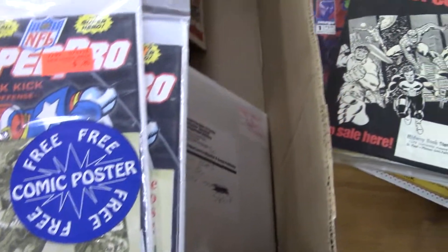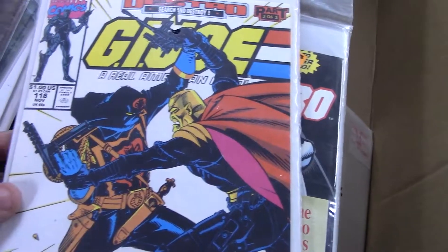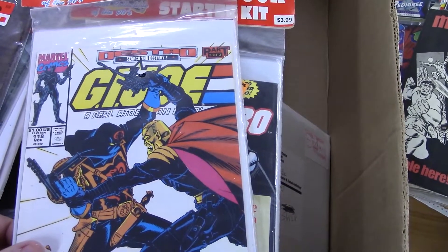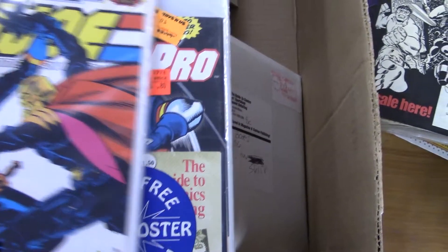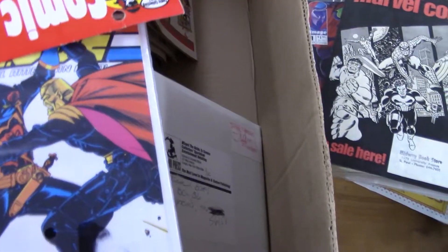Comic book starter kit — Super Pro. I bet they couldn't give those away. Oh, now that's cool: G.I. Joe number 118, Cobra Commando and Destro on the cover. Let's see if that matches here — yep, it does.